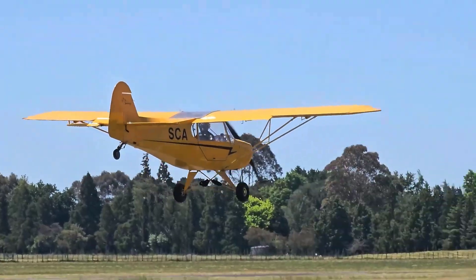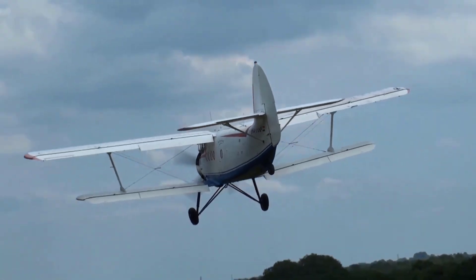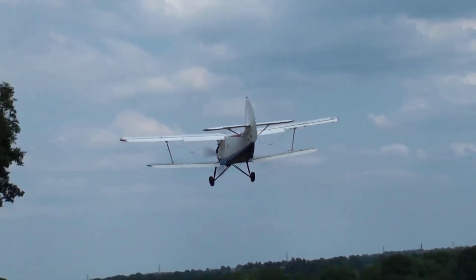In this video, we dive into 15 STOL planes that will blow your mind with their incredible capabilities, cutting-edge designs, and mind-boggling performance in the most challenging conditions.